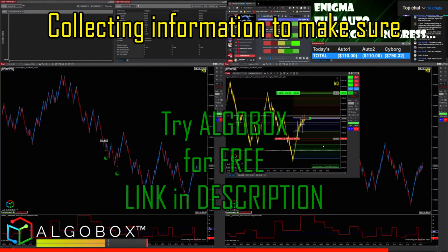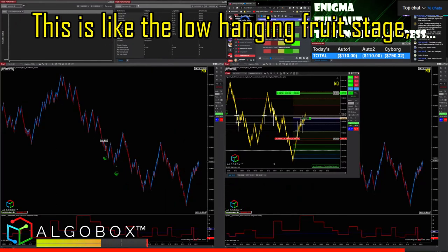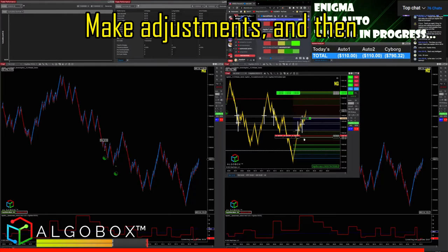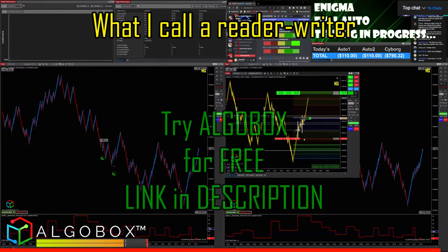Right now I'm just collecting information to make sure I'm not missing something. This is the easy phase, the low-hanging fruit stage — get all the bugs worked out, make adjustments. Then I'll turn it into what I call a bot feeder, or reader-writer system.